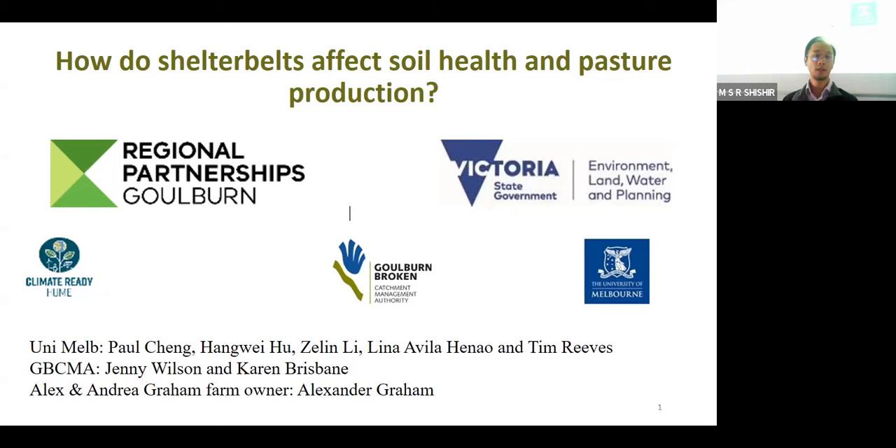Together with me today, we have Han Wei Hu, who is a senior lecturer in soil microbiology, heavily involved in this work. We have PhD student Zhe Ling Li, and Nina Heno, a student from Parkville. We also have Professor Tim Riggs as part of the Melbourne University team, collaborators from Goulburn Broken CMA - Jenny Wilson and Karen Brinsprin - and we really appreciate Alex Graham, the local farmer, for providing the facility and land for this research.